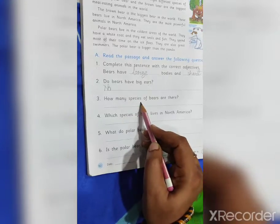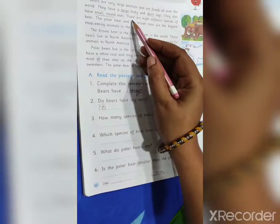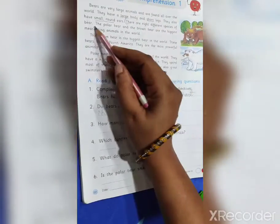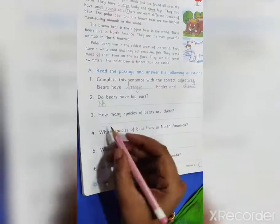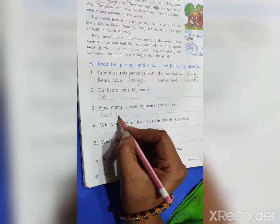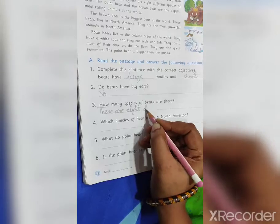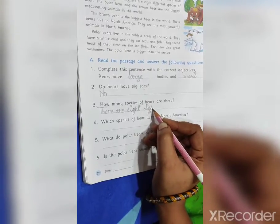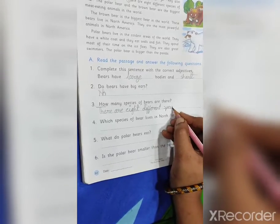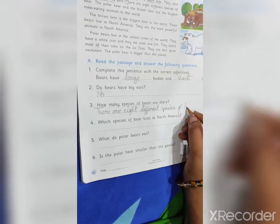Third question: how many species of bears are there? Let's find the answer. There are eight different species of bears.